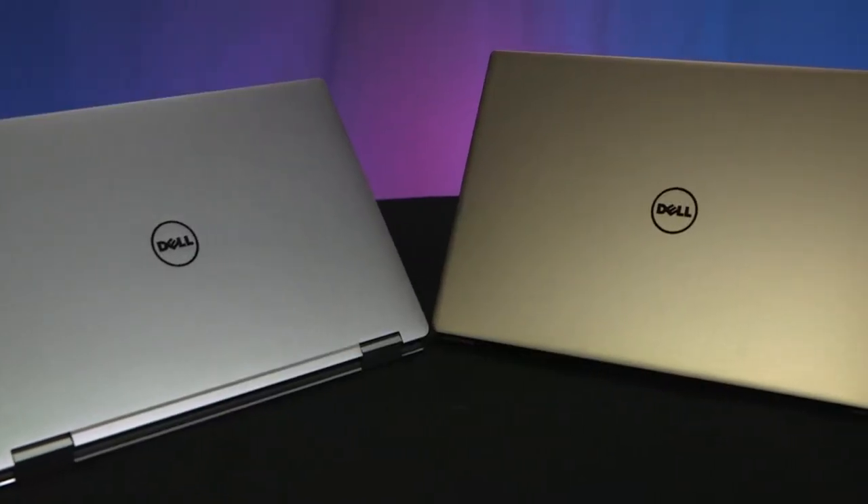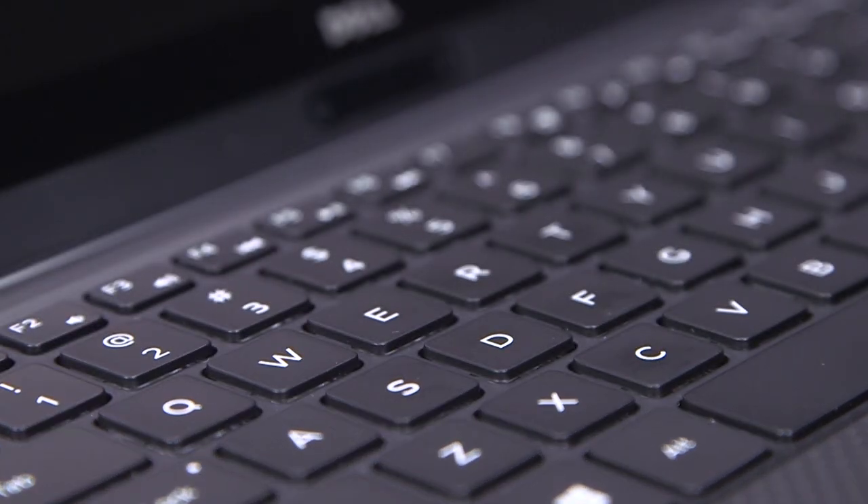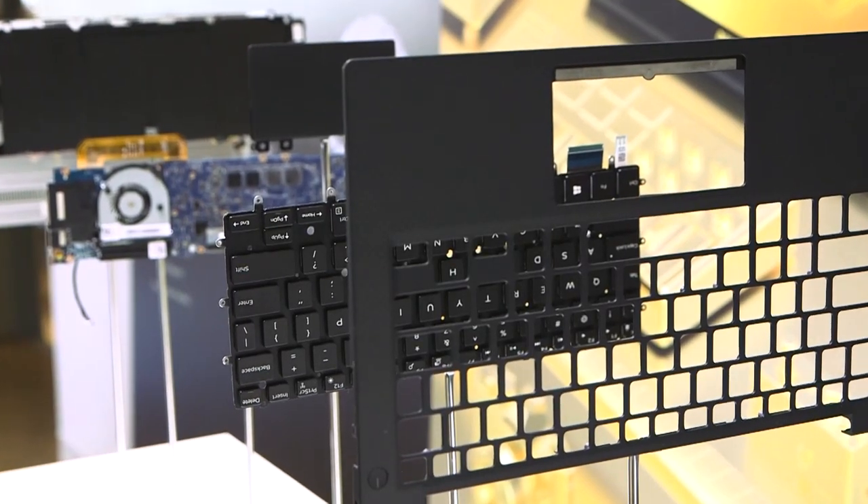The new two-in-one is thinner and lighter than the regular XPS 13, but the director of the XPS line told us it actually could have gone further. They added back a millimeter of keyboard travel after a thinner layout didn't test well enough.